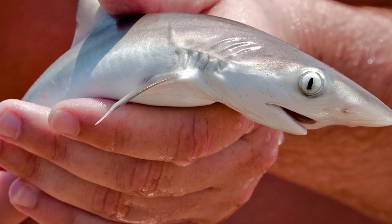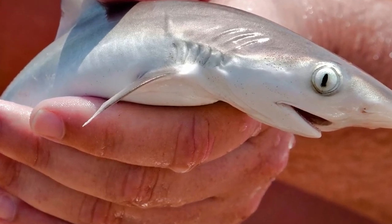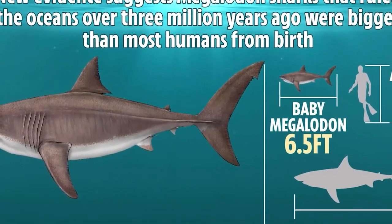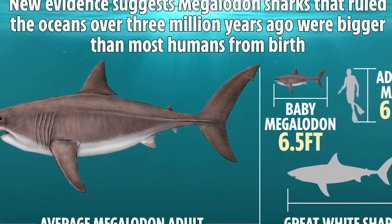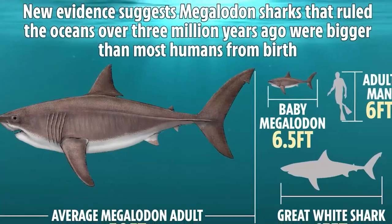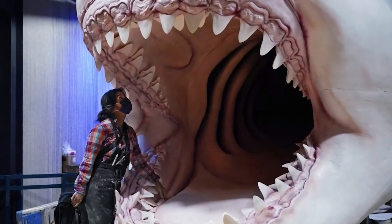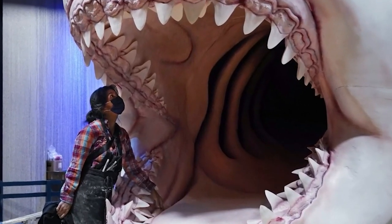It was born at 2 meters long, lived 46 years, and reached a maximum length of around 30 feet. Another partially preserved vertebral column was excavated from the Gram Formation in Denmark in 1983 and is made up of 20 vertebral centra, with the centra ranging from 4 to 9 inches in diameter. Shark vertebrae are made up of calcified cartilage — not the rubbery cartilage at the end of your nose or in your ears, but a special type of cartilage that has minerals in it, making it more likely to be preserved and fossilized.